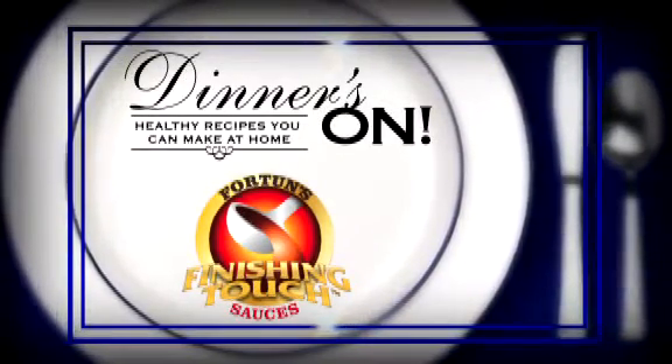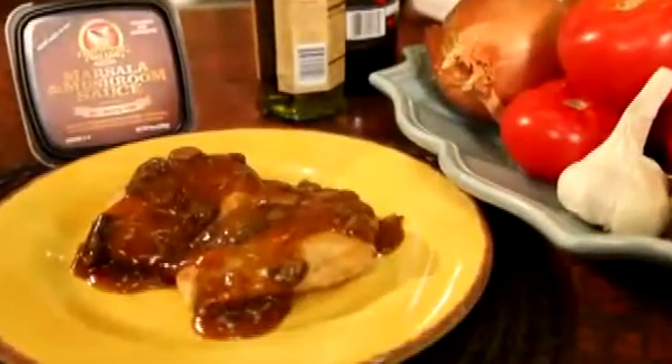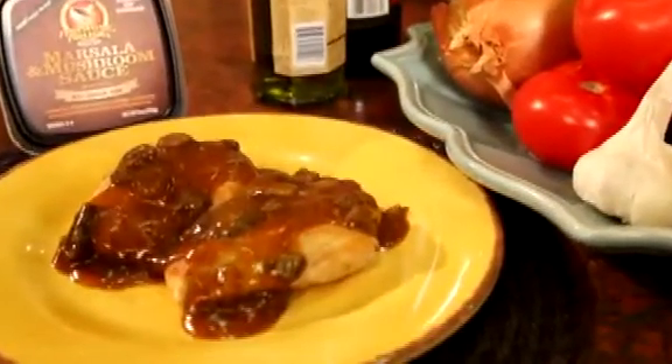Healthy Meals at Home is sponsored by Fortune's Finishing Touch Sauces. Dinner's on, and tonight we're making chicken with marsala and mushroom sauce.